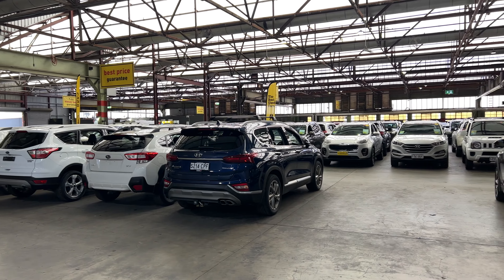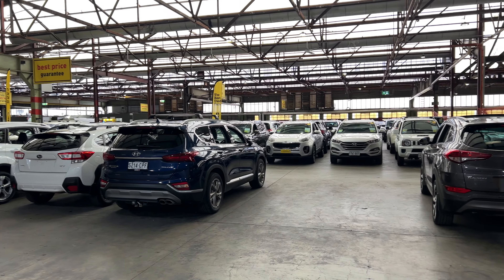If this MG3 is not for you, we do have over 300 vehicles on the lot and access to over 2,000 vehicles Australia-wide. We'd love to see you here in person.